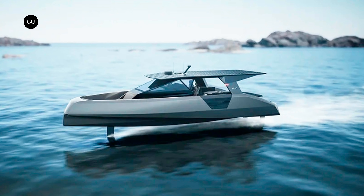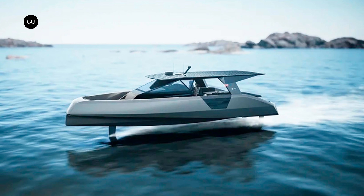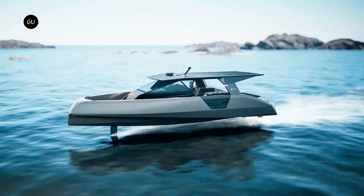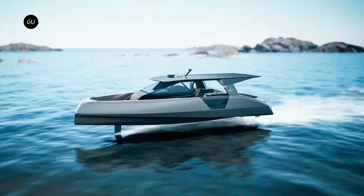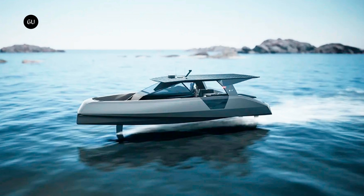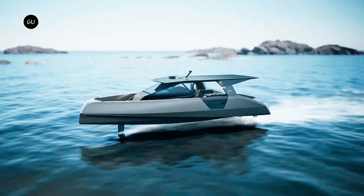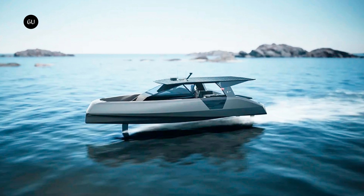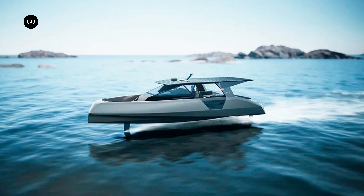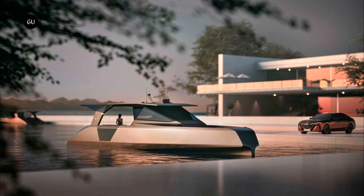German automotive giant BMW continues its foray into electric watercraft by unveiling a new foiling day yacht that glides over the water and sets new standards for emission-free luxury watercraft design. Named the Open, this new luxury electric boat represents the second collaboration between BMW and German boatbuilder Tide, following the Icon, which debuted at the 76th Cannes Film Festival in May this year. The aim of the two companies was to create a larger, even more luxurious electric foiling yacht tailored to the needs of private users interested in sustainable luxury watercraft.